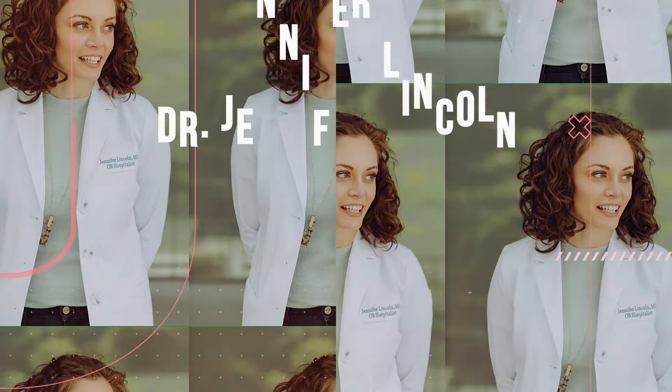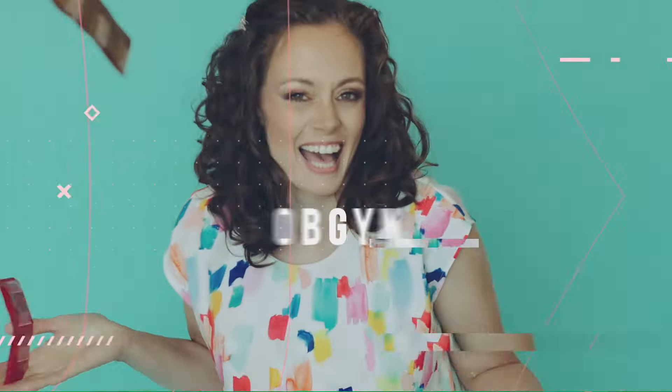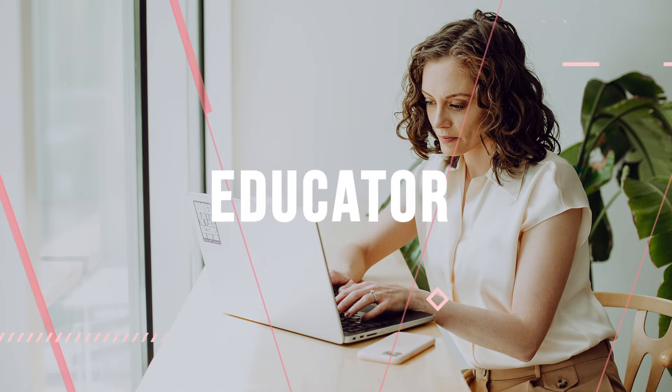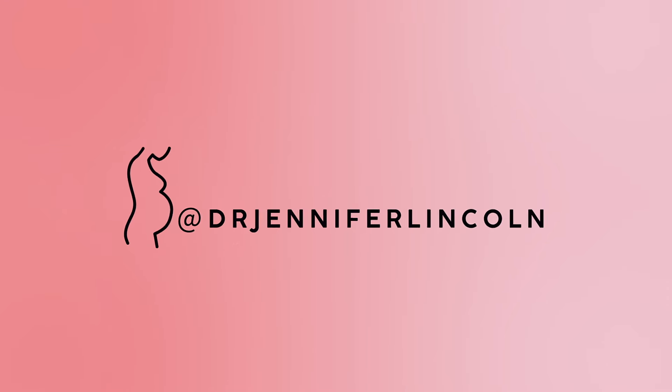I'm going to show you 10 things and I'm curious how many of you can name them all. Let's have a little fun OBGYN style, shall we? Hey everyone, welcome back. I'm Dr. Jennifer Lincoln, board certified OBGYN, author, educator, and today your quiz show host.